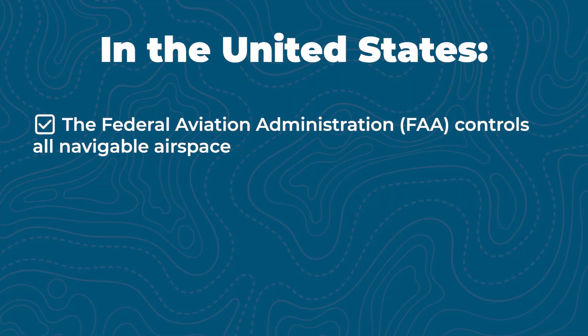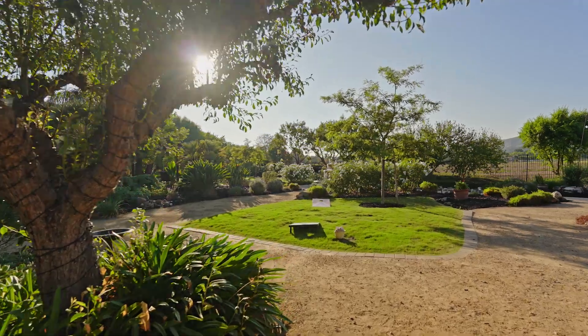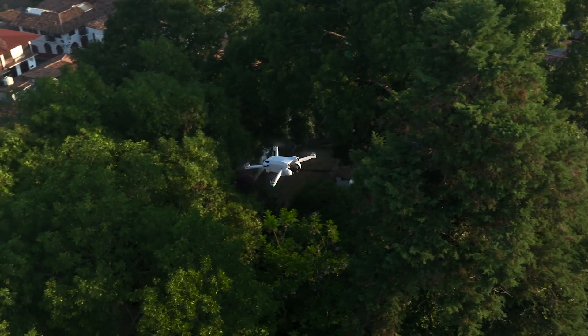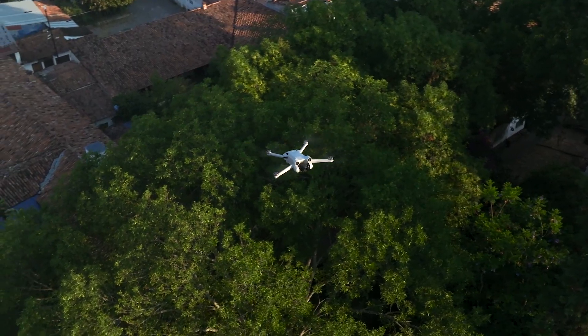Here's what most people get wrong: owning property doesn't mean you own the air above it. In the United States, the FAA controls all navigable airspace, while you, as a property owner, have rights only to the airspace you can reasonably use — like the space your house and trees occupy. That means, whether you're flying over your house, your neighbors, or a park down the street, the FAA is the authority that decides how and where you can fly, not the property owner. So flying over your house really comes down to what airspace you live in.